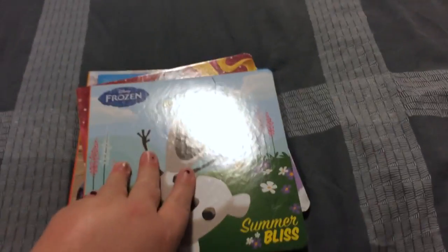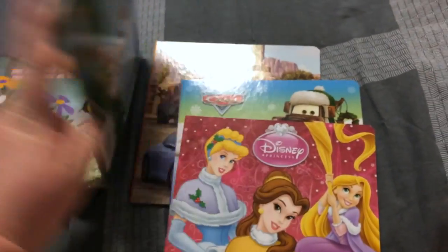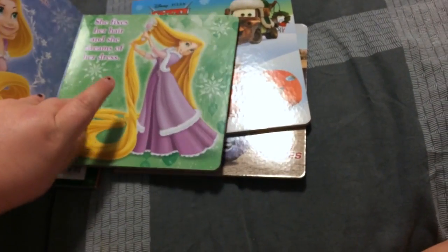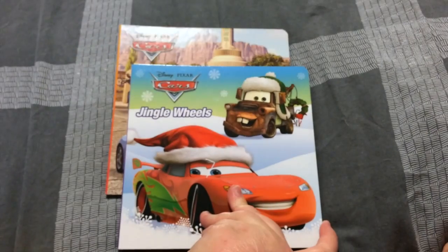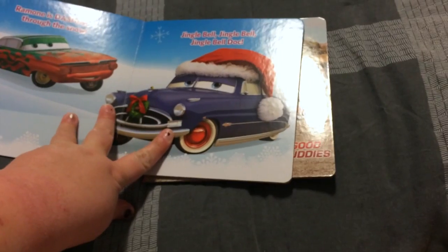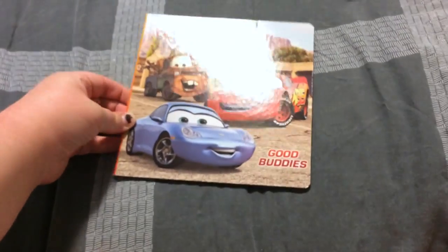The last things I got were these little board books — I don't think they're really holiday themed. There's Olaf: Summer Bliss, a simple little board book. Then A Christmas Ball, which is Christmas themed. And then Cars: Jingle Wheels — I love how they're all decorated up. And the last one is Cars: Good Buddies.